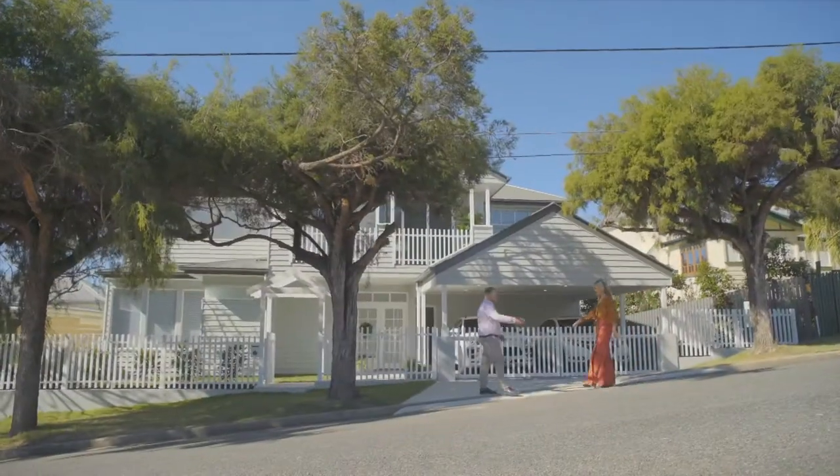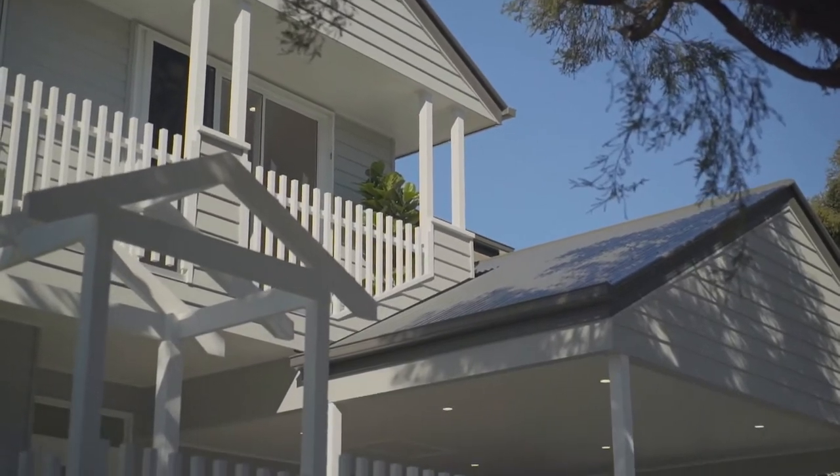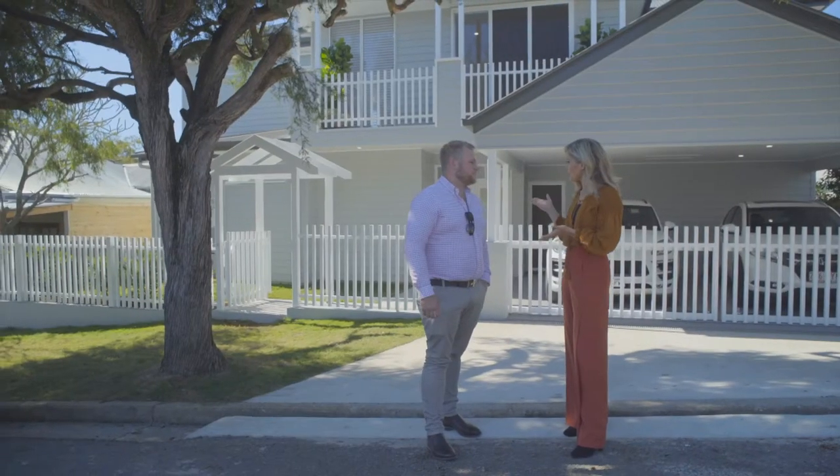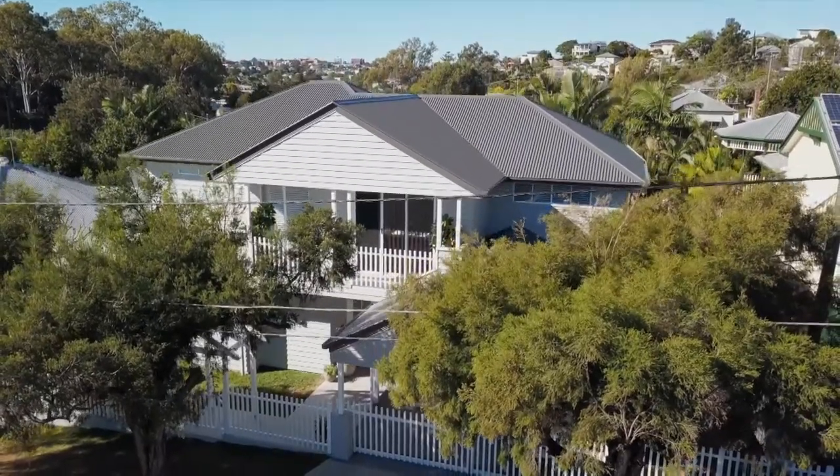I'm meeting with Ben from Bright Black Developments for a tour of this Hampton style new build. Well, this is pretty spectacular — it's a real showstopper in a spectacular area, a beautiful part of Brisbane. Tell us a little bit about the house.